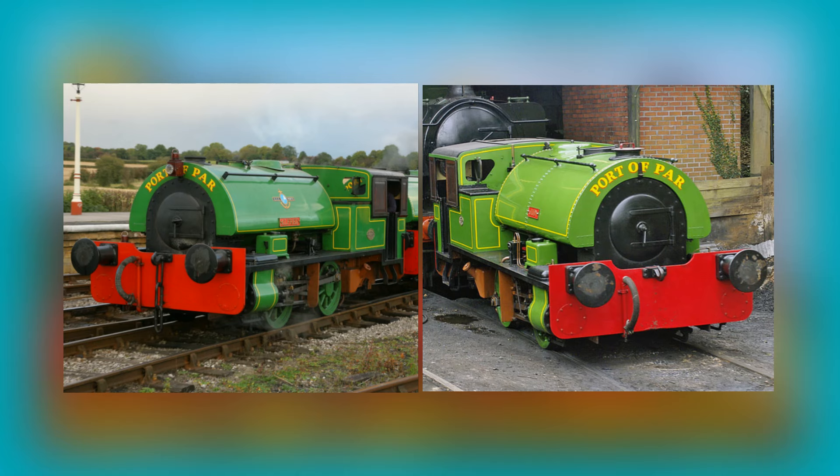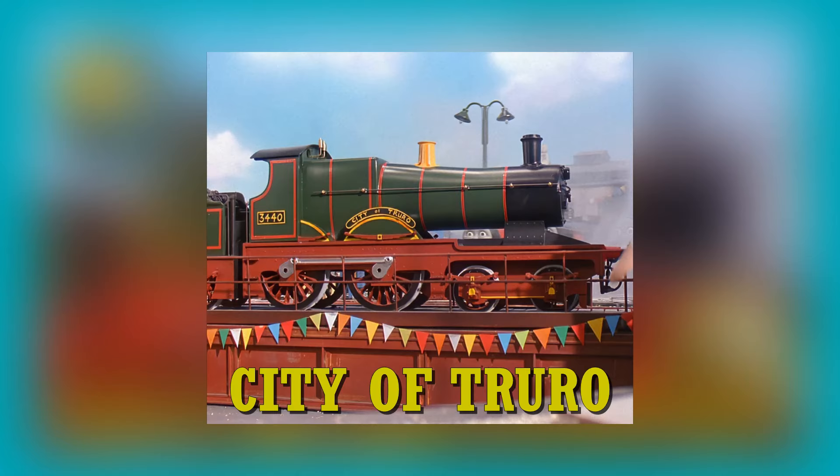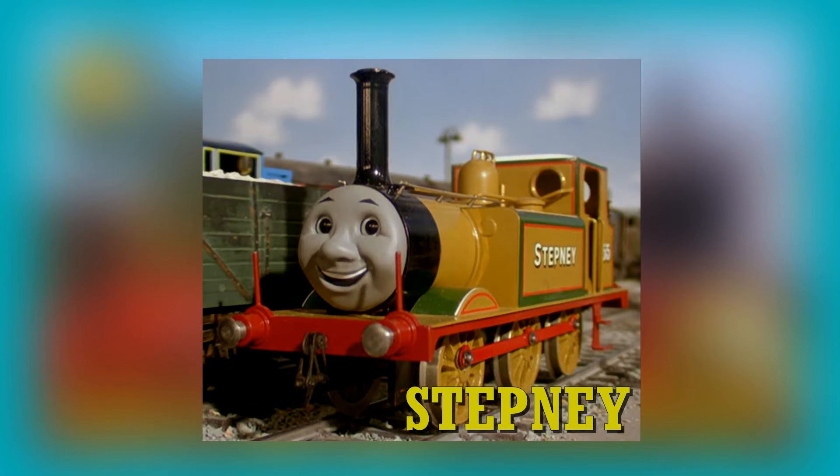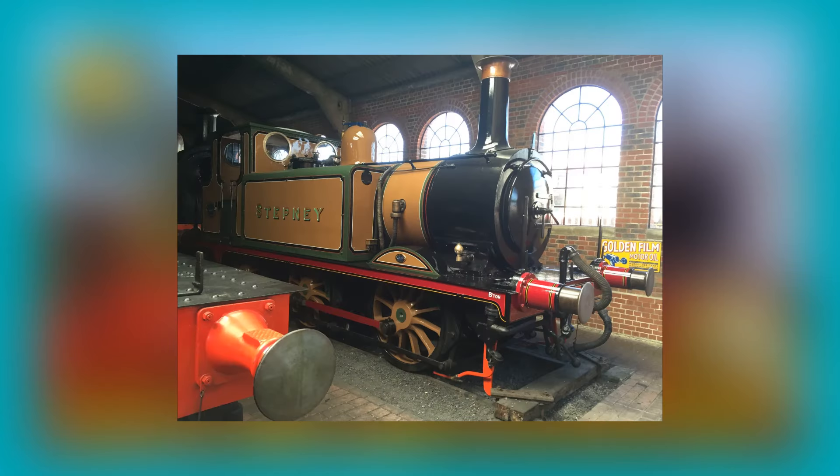Bill and Ben, our loveable tank engine twins, are based on the Bagnall 0-4-0ST saddle tank engines Alfred and Judy. City of Truro is based on the real life engine with the same name. City of Truro was built in 1903 for the Great Western Railway and is a GWR 3700 4-4-0 engine. He is also allegedly the first engine to go 100 miles an hour before the Flying Scotsman, although it was never officially documented.